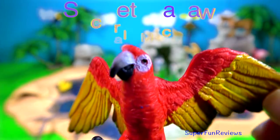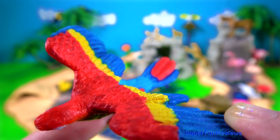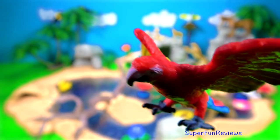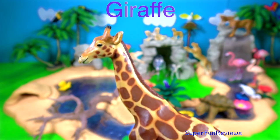The scarlet macaw. They have large powerful beaks designed to crush nuts and seeds. Their strong flexible toes are used like hands to grasp nuts or a perch. They are intelligent and curious birds.